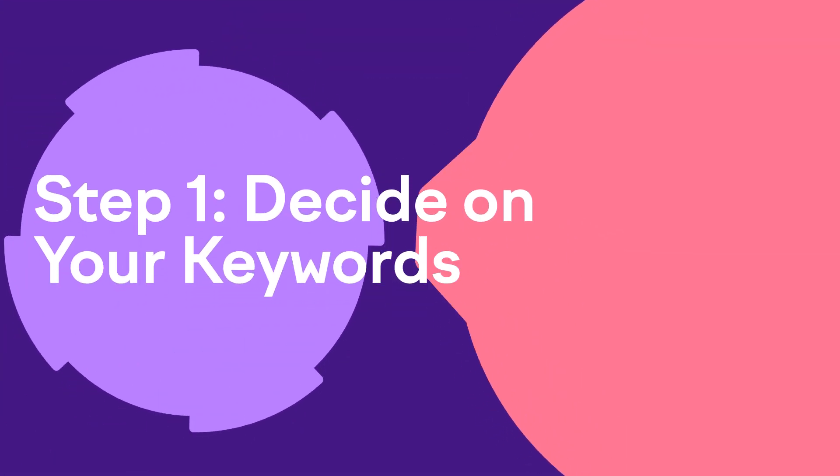It's honestly what I recommend to my paid clients because it really works when you do it right. So let's just get right into step one: decide on your keywords.